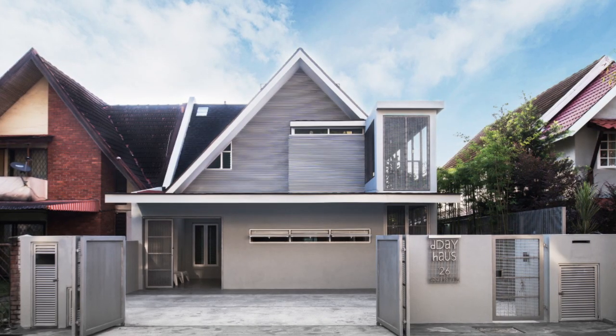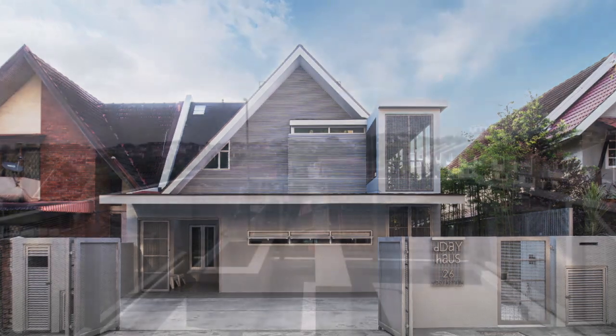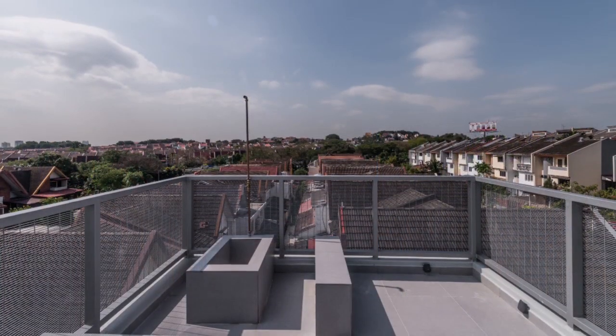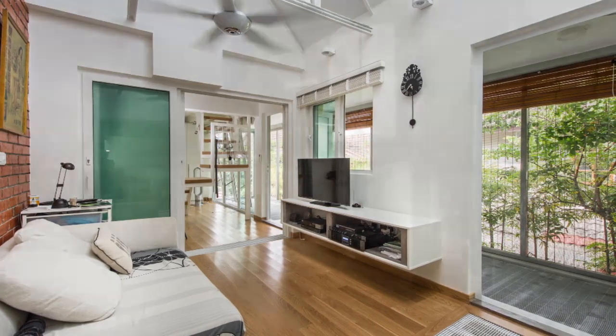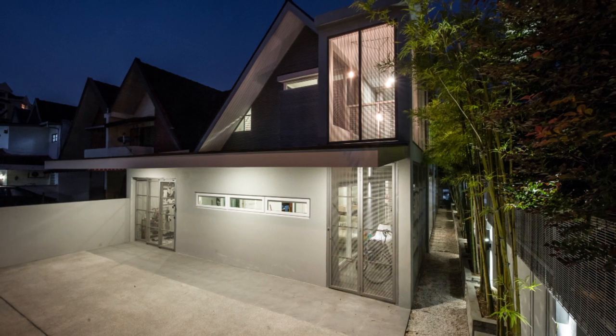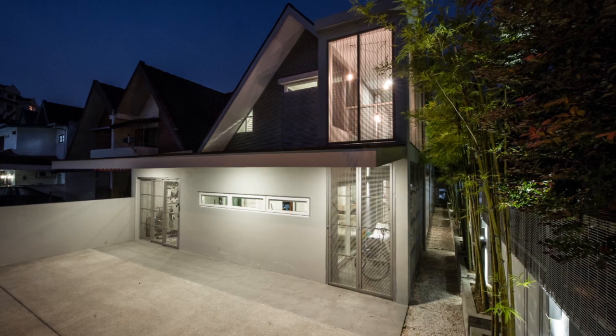An utterly unassuming facade belies the creative wonder within the Subang Jaya terrace home. The stark grey exterior gives hints to the raw interiors, which rely on a white aesthetic to create an illusion of spaciousness. Privacy dictated that the street-facing wall remain closed, save for a few windows for ventilation and light.